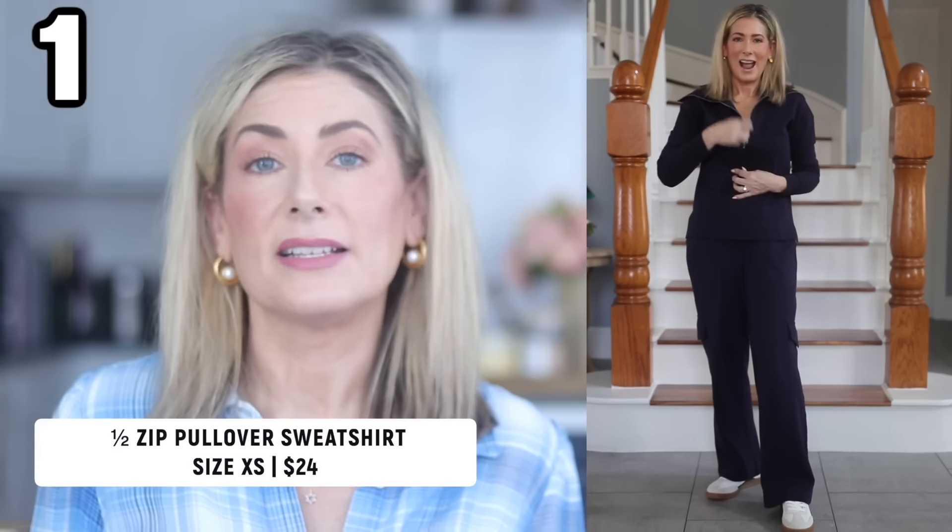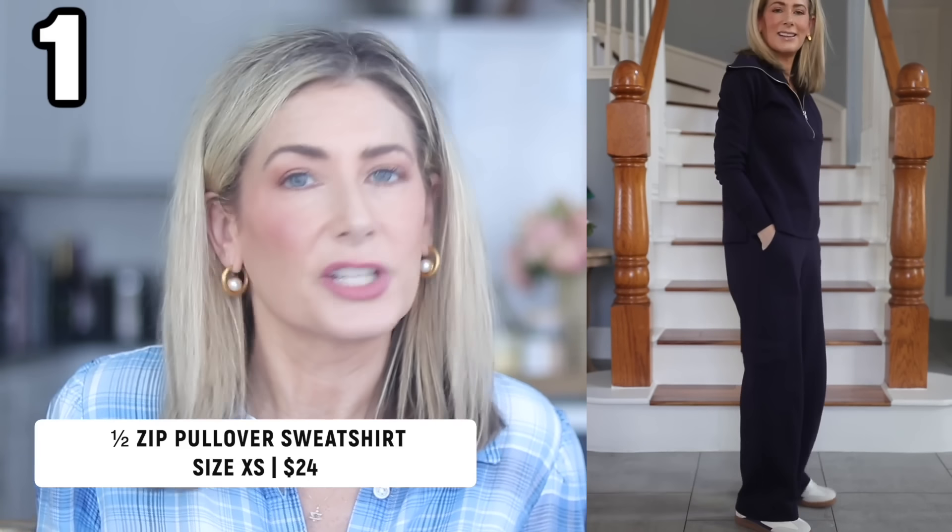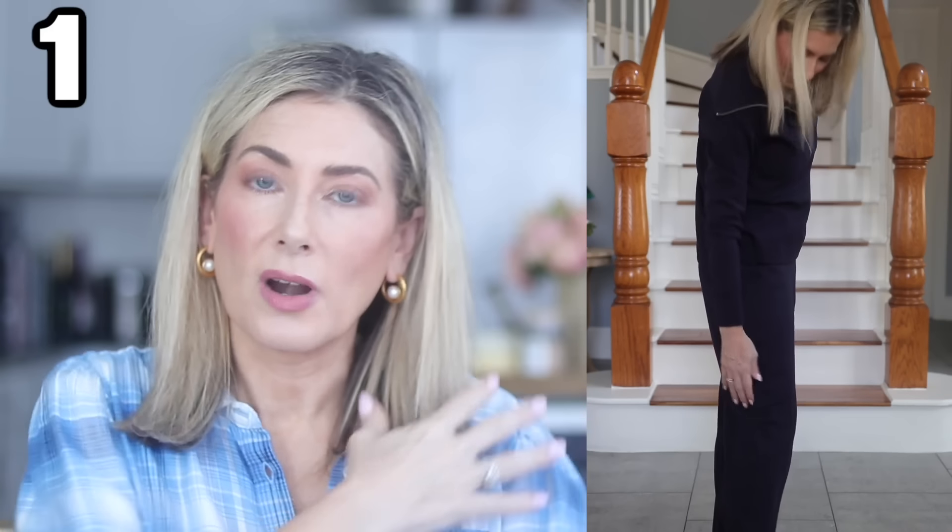Let's start with outfit number one, which might be my favorite. The top and pants are from Free Assembly. The top is a sweatshirt material, a little bit thinner so it's not bulky — it's a half zip. It looks very much like the Spanx or Varley tops but is definitely more of a sweatshirt material. I went with navy, but it also comes in sage green, cream, black, and a sort of burgundy color.